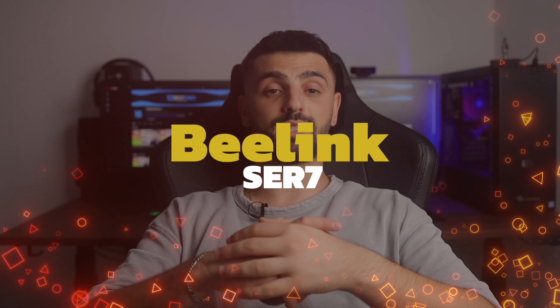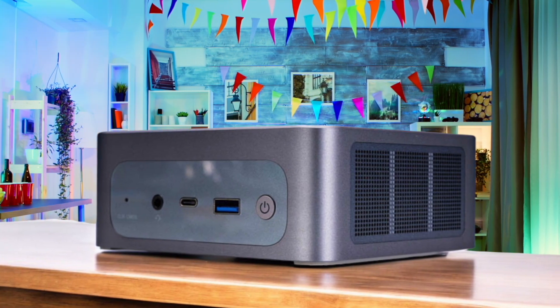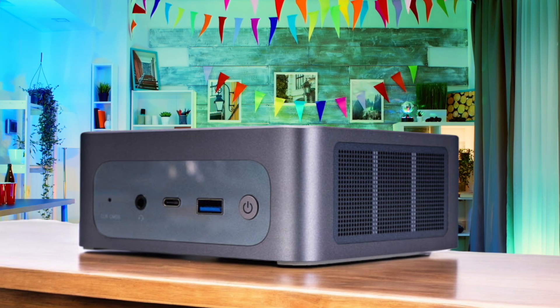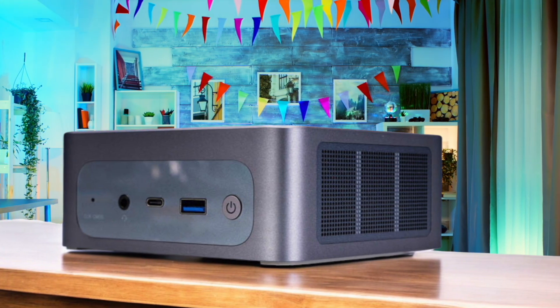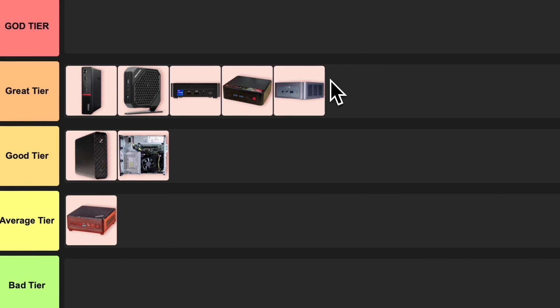Number 8: Beelink Seer 7. This thing is a beast. It's packing the latest AMD Ryzen 7 7840HS processor with a vapor chamber cooling system. The performance is off the charts and it can handle heavy workloads like a champ. The only downside is it's a bit pricier than its siblings, but the power-to-size ratio is insane. I'm putting this in the gray tier without hesitation — it's a mini PC that punches way above its weight class.